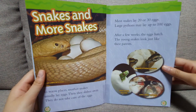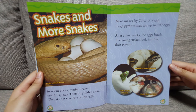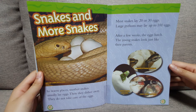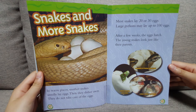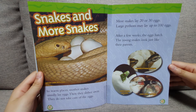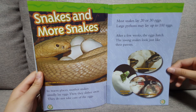Snakes and more snakes. In warm places, mother snakes usually lay eggs. Then they slither away — they do not take care of the eggs. Most snakes lay 20 or 30 eggs. Large pythons may lay up to 100 eggs. After a few weeks, the eggs hatch. The young snakes look just like their parents.